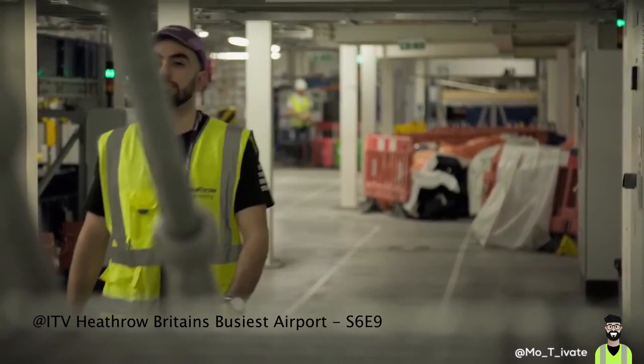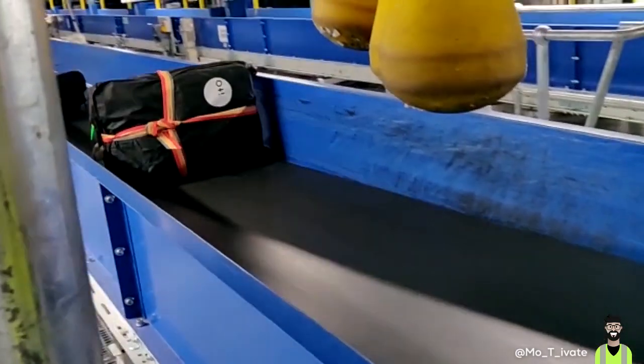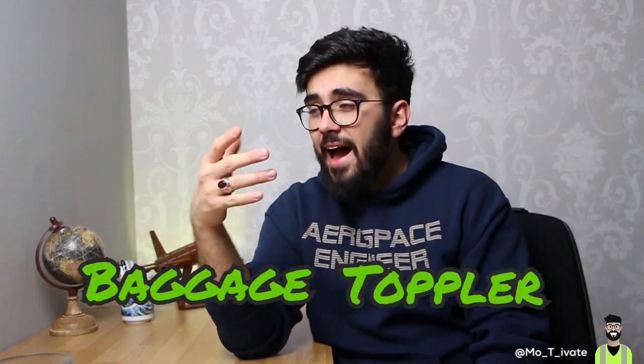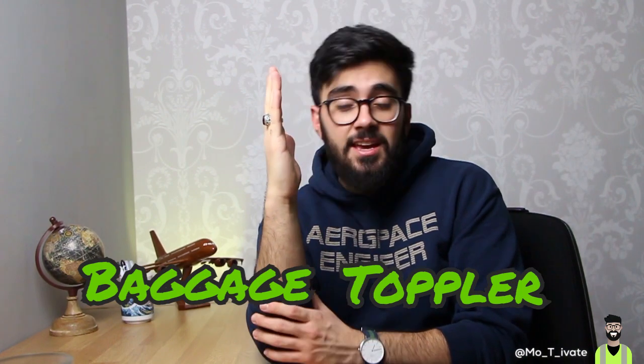This all started when I was walking through the baggage system one day with my manager, taking a look at all the pieces of machinery working. I'm curious — I like to ask loads of questions. I saw something that literally looked like a little speed bump, and it seemed to push some bags over and not others. I didn't even know what it was there for, so I asked my manager. He said, 'That's called a baggage toppler. It's designed to take bags that are stood up and push them over to get them flat.'